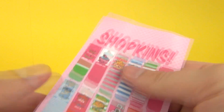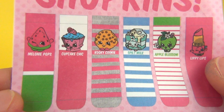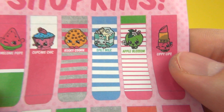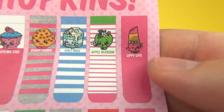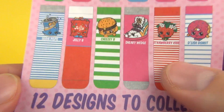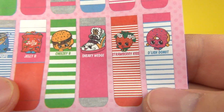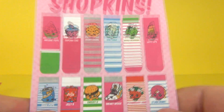Let's run through these again. You can get: Melanie Pops Cupcake, Cheek, Kooky Cookie — which we got — Spilt Milk, Apple Blossom, Lippy Lips — which we got — Soda Pops, Jelly Bee, Cheesy Bee, Sneaky Wedge, Strawberry Kiss, and Delish Donuts.